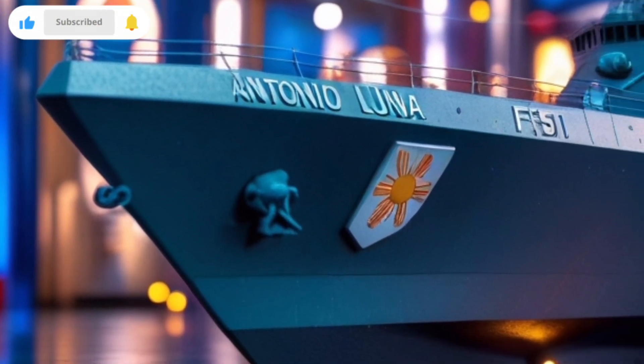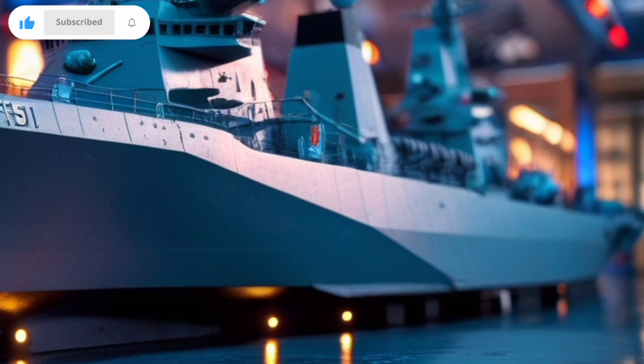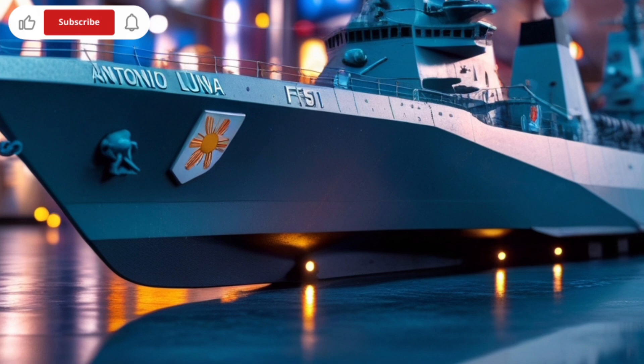That's it for today's video. If you enjoyed this look into the technology behind BRP Antonio Luna, don't forget to like, share, and subscribe. Our next video will cover its operational role in the Philippine Navy. Stay tuned.